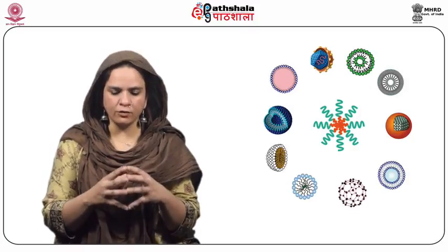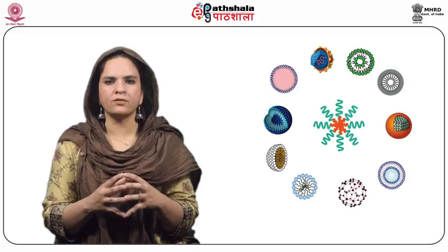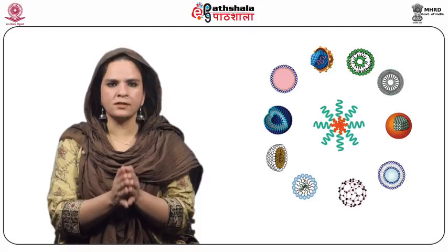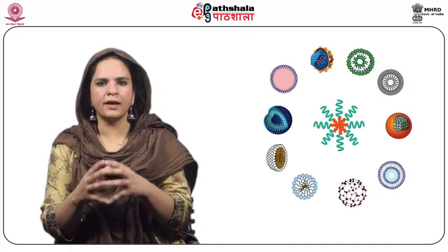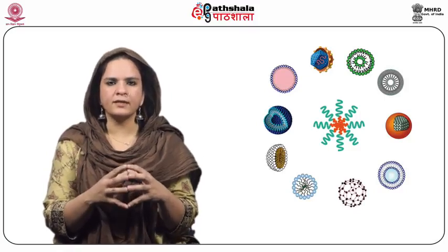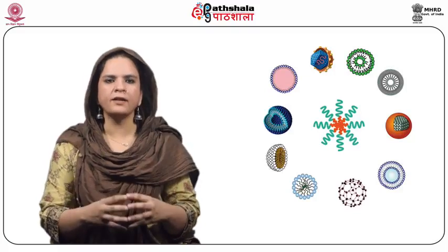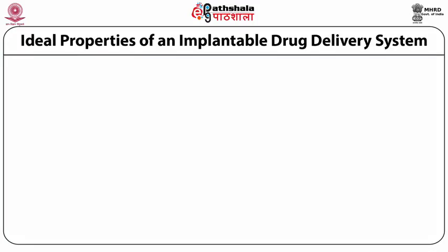The implantable systems are usually placed under the skin and designed to release the drug into the bloodstream at a constant rate without repeated insertion of needles. Once the system is implanted under the skin, the patient will not again and again be submitted for needle insertion. An implantable delivery system is categorically defined as a sterile drug delivery device for subcutaneous implantation, having the ability to deliver drugs at a controlled rate over an extended period of time.